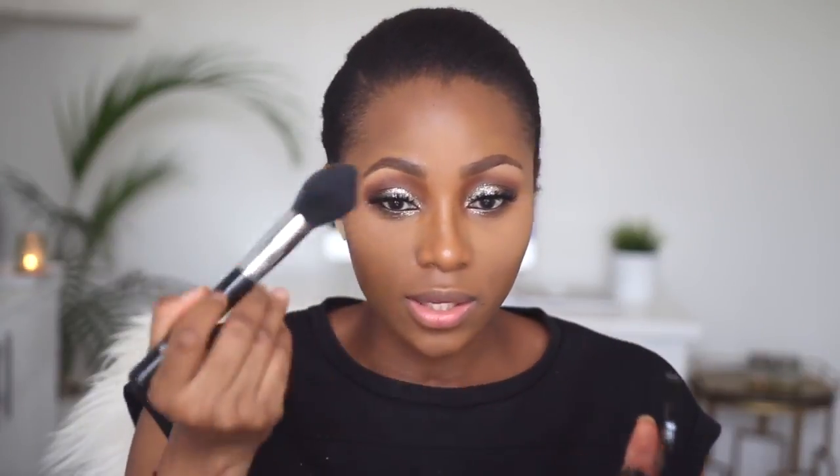To set my entire face, I'll be using the Sigma F25 Tapered Face brush, which is like a perfect dupe for the MAC 138 brush I normally use. I'm setting all over with my Black Cup Two-Way Cake in TW11 — I use this all the time. For blush, I'm using the same Classic Makeup orange blush from earlier — number five — applied with my Real Techniques blush brush, just dusting this on my cheeks.